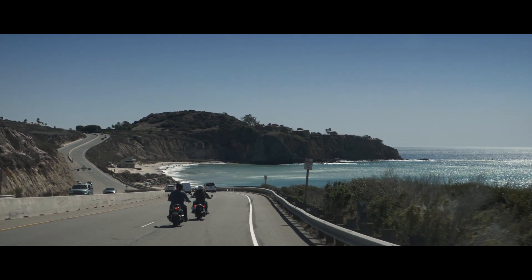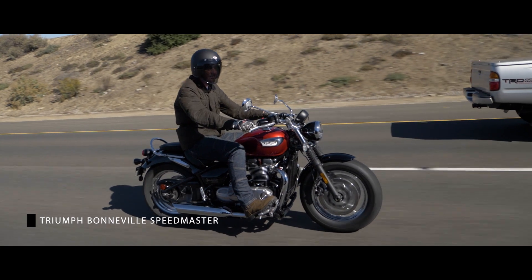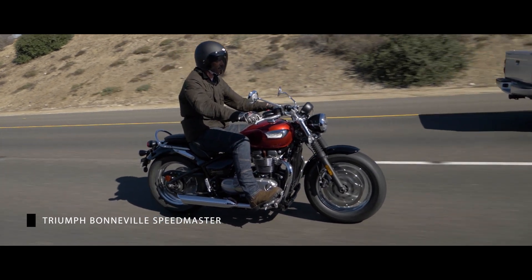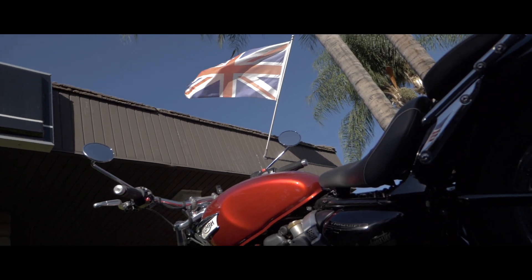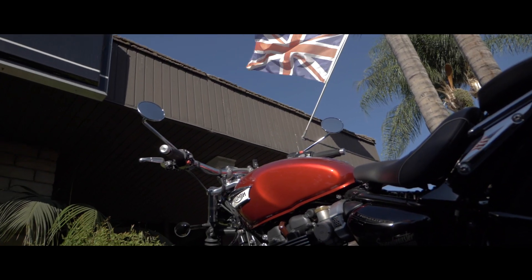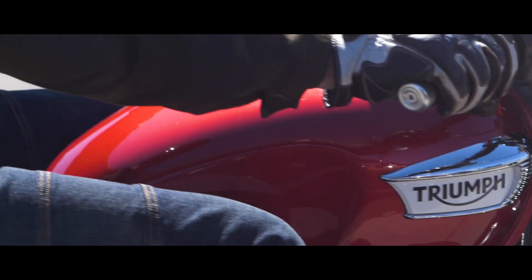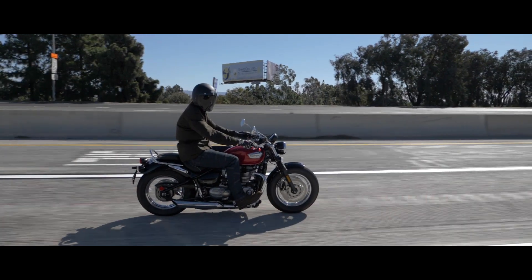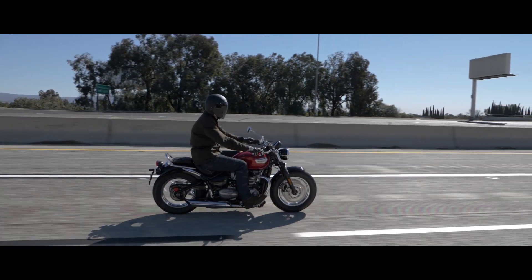I've got the Triumph Speedmaster, 1200cc Bonneville engine in a new chassis. It's a soft-tail look like the Harleys have, where the shock absorbers are secreted underneath the tank, so you have a cantilever rear. It's been slammed — like a slammed Bonneville with a hardtail.